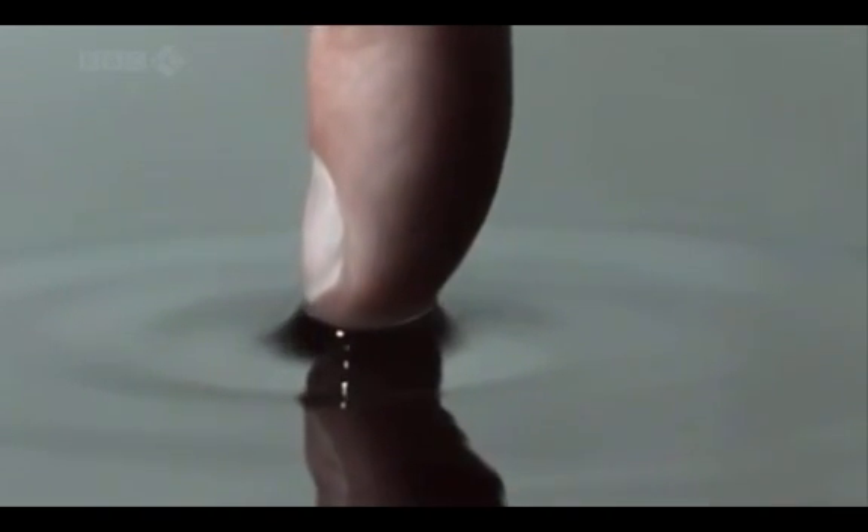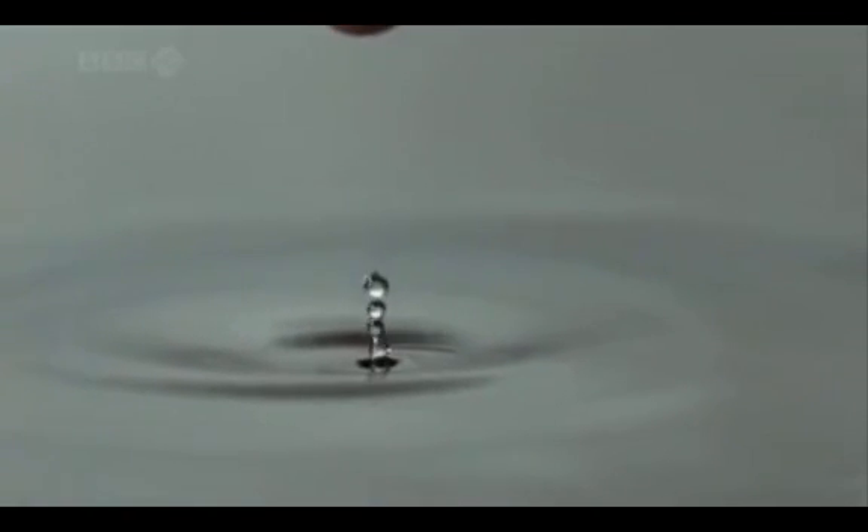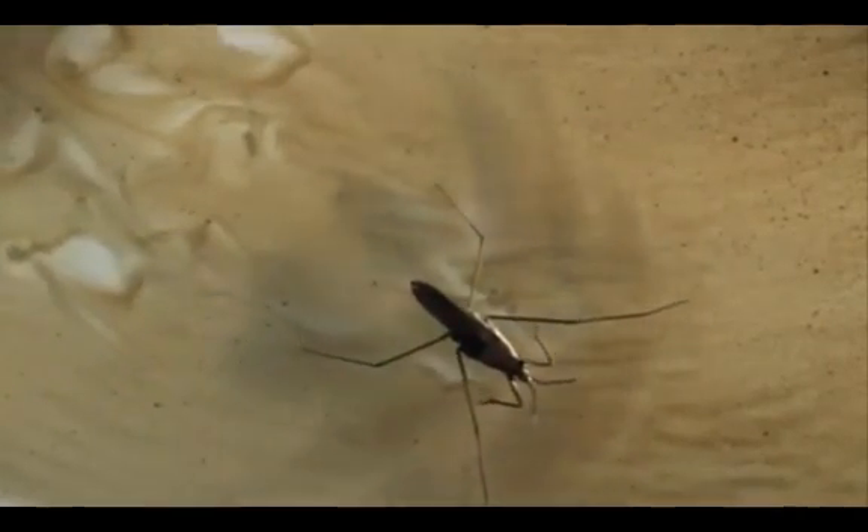The water behaves as if it has a thin elastic film on the surface — it's called surface tension. It's this elastic membrane that allows the water strider to stand on the water rather than sinking into it. He's also using that elastic surface tension to catapult himself across the pond at the equivalent of about 600 miles an hour. In colored water, we can see the force of the strider's legs as they push across the surface — a high-speed artist of the invisible world.